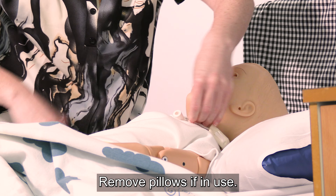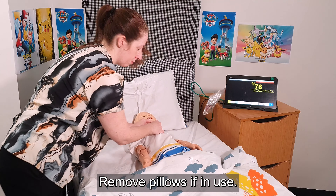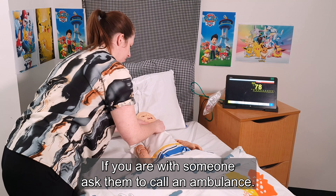Ensure the child is flat, remove pillows if in use. If you are with someone, ask them to call an ambulance.